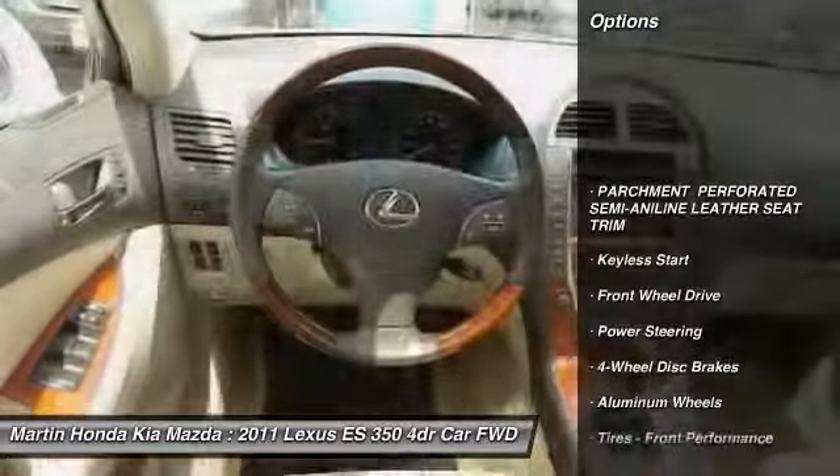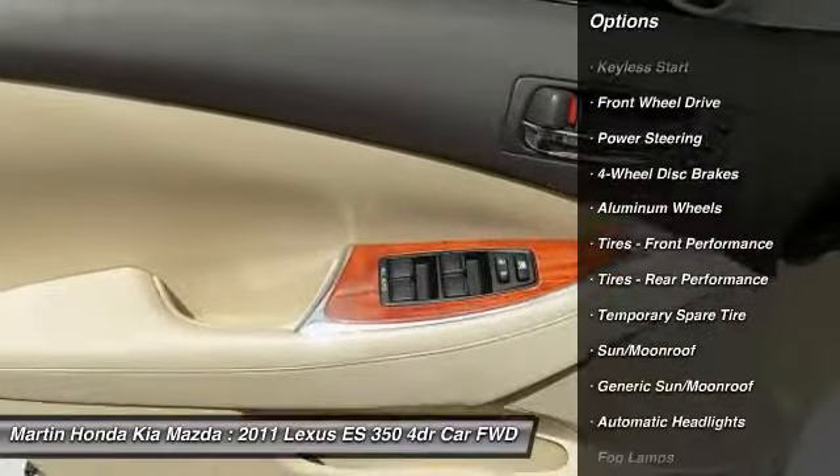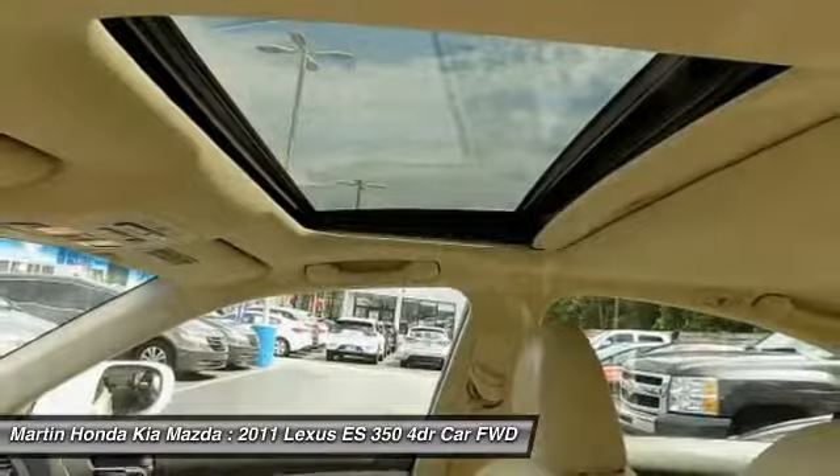Power passenger seat. Traction control. Anti-lock braking system. Steering wheel audio controls. Keyless entry. Stability control. CD changer. Bluetooth. Adjustable steering wheel. Power steering.